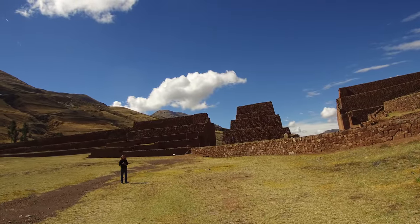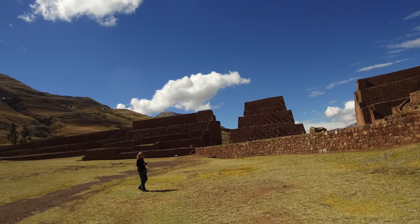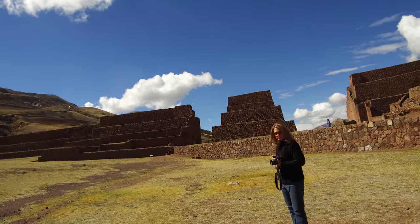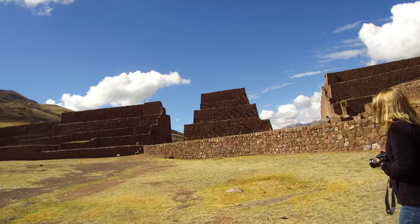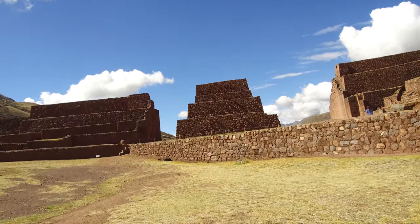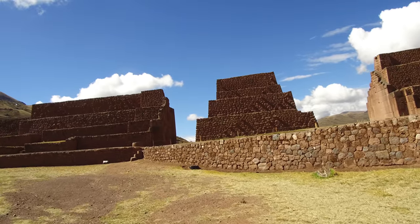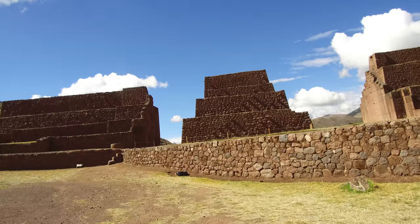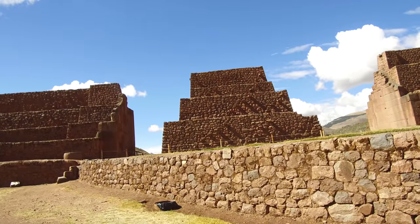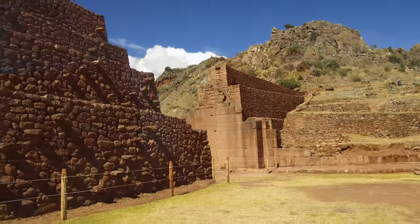First of all, we're at what is called the Intipunku, located about an hour's drive south of Cusco, Peru. It's also known in English as the Sun Gate, and is a combination of megalithic construction which the Inca found about a thousand years ago upon their approach to Cusco, and they decided to rebuild it. The large stonework is the megalithic basalt work that they found, and then the smaller stonework is what they added to the site.